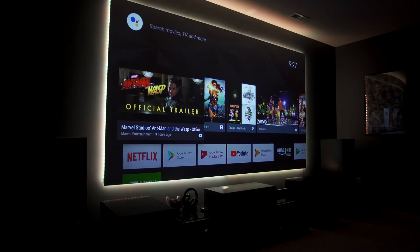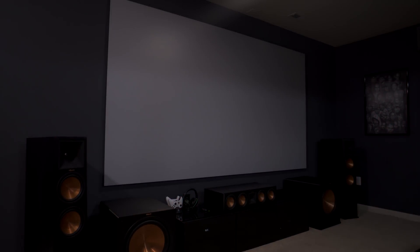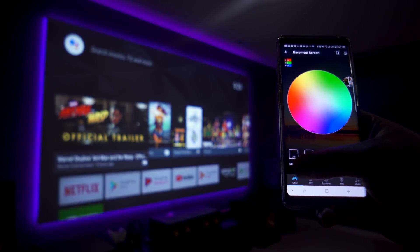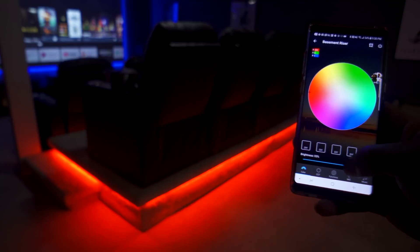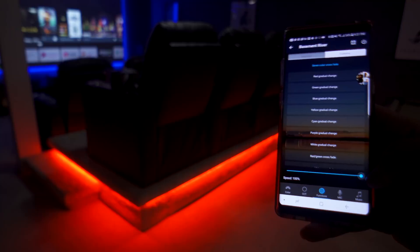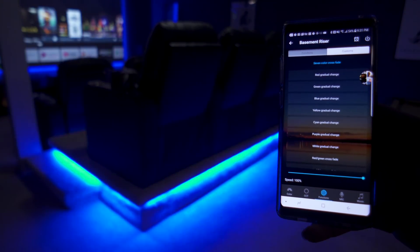Hey Google, let's watch a movie. I have it linked with my SmartThings Hub so it turns off the lights in the basement when I start a movie and turns them back on after it's over. It can even control the smart LED strips around my screen and seats in my home theater. These LEDs work with Google Home and Alexa so you can control color and brightness with your voice, or use the Magic Home app on your phone.